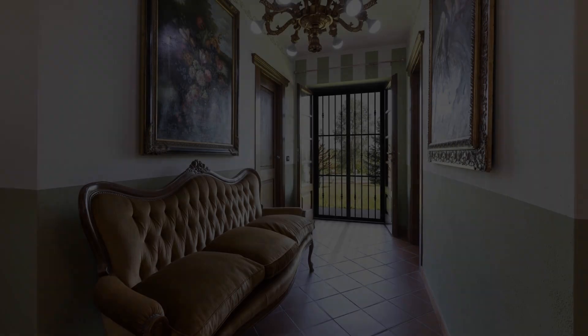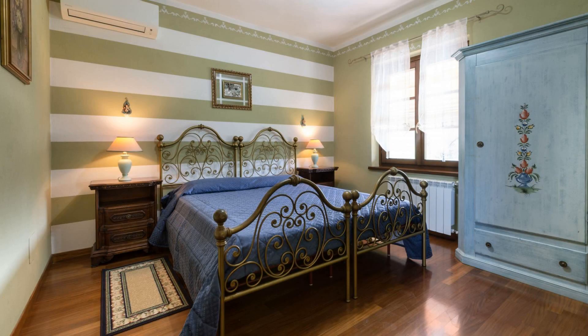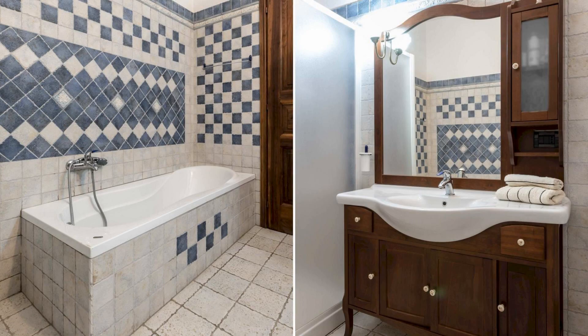Hello everyone, welcome back to my channel and now you are watching a new video of a property. In this property, one type of room is available on agoda.com. You can book online and enjoy.